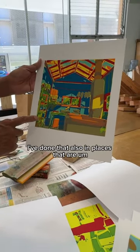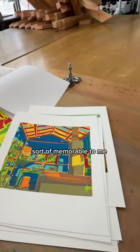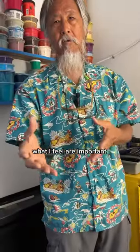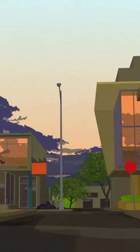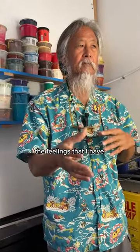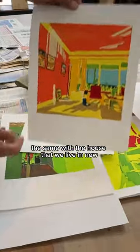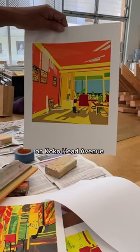I've done that also in places that are memorable to me and that I feel are important — like that 12th Avenue area in Kaimuki. It's a place I grew up. The elements that I see, the feelings that I have — the same with the house that we live in now on Coco Head Avenue.